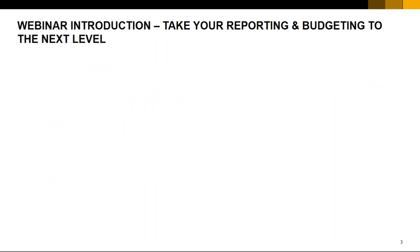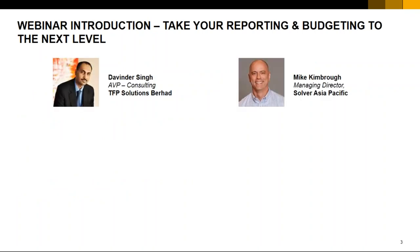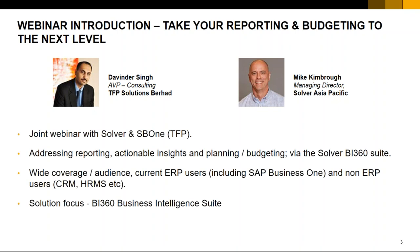A quick introduction for this webinar session — we've titled it Take Your Reporting and Budgeting to the Next Level. Two main presenters: myself, Davinder from TFP SB1 Solutions, and Mike from Solver Asia Pacific. It's a joint webinar that Solver and SB1 have worked on. We want to address reporting, look at actionable insights, and planning and budgeting — all via the Solver BI 360 suite.